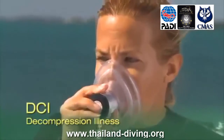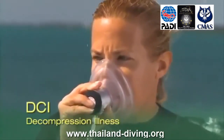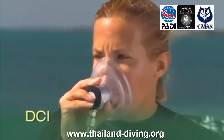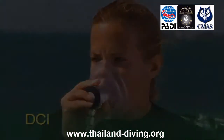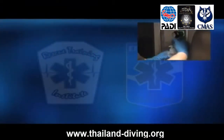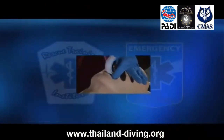Then you'll practice: assembling and disassembling emergency oxygen equipment, deploying a non-rebreather mask and a demand inhalator valve on a breathing diver, and using a pocket mask on a non-breathing diver.